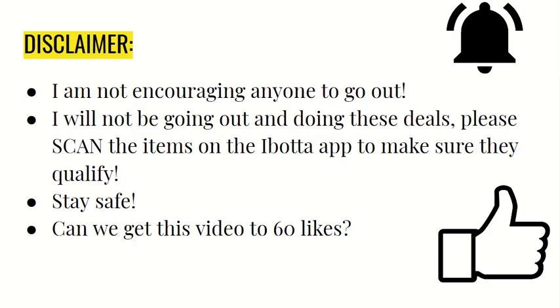Before we get started, I just wanted to say a disclaimer: I am not encouraging anyone to go out, and I will not be going out and doing these deals. Please make sure to scan the items I picture on the Ibotta app to make sure they qualify. Sometimes it says it's a certain size and you scan it and the item is coded incorrectly and it doesn't work, so just make sure to scan it to confirm the appropriate item matches.